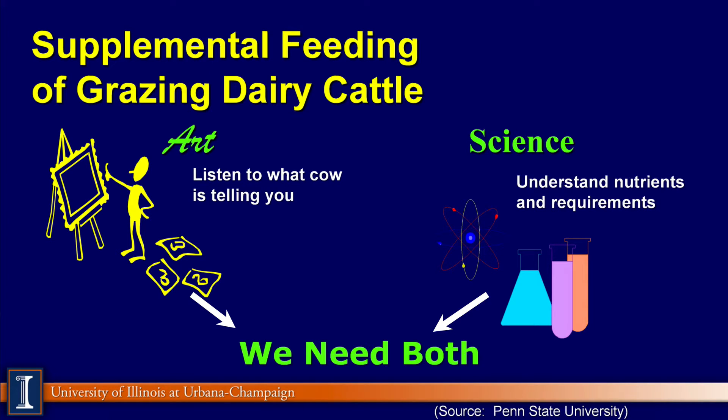Basically, when we look at grazing dairy cattle, it includes both aspects of art — meaning you listen to what the cows are telling you — and of course the science to understand what nutrients and requirements are. You put those together on a pasture system, which is a little more challenging because you have less control over the pasture aspects of the feeding program.